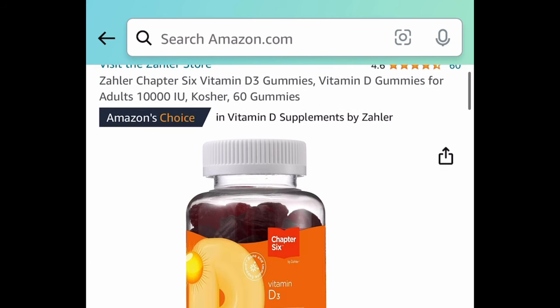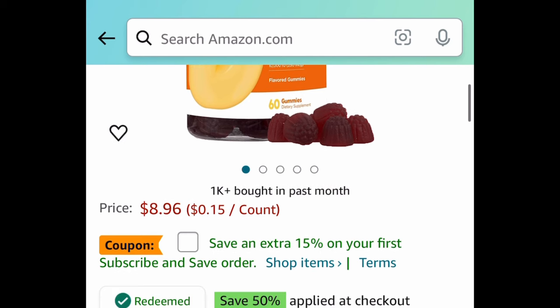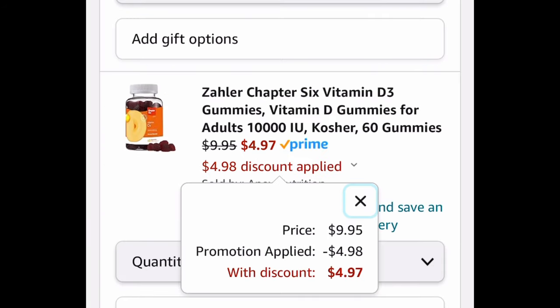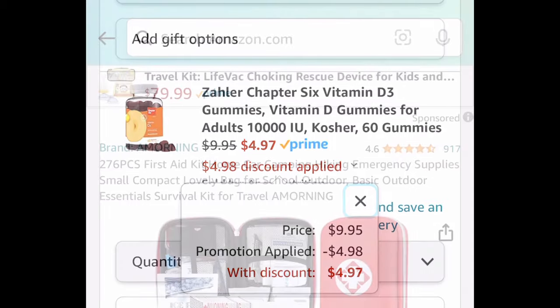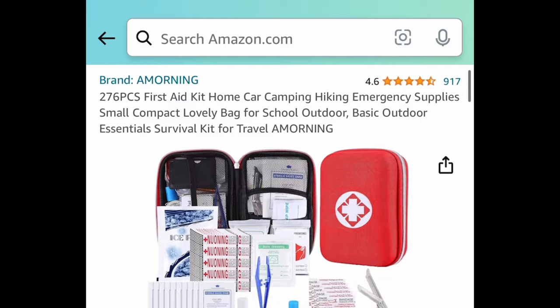Next, we have the Chapter 6 Vitamin D3 gummies — you get 60 gummies. It's priced at $9.95, and with the code it's going to be $4.97. Note: Amazon is glitching a bit with prices today, but the final price shown will be the correct one.